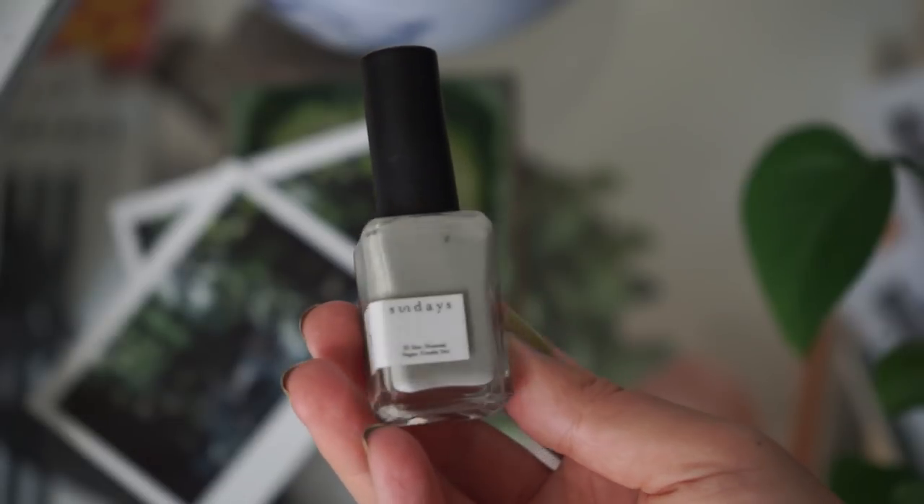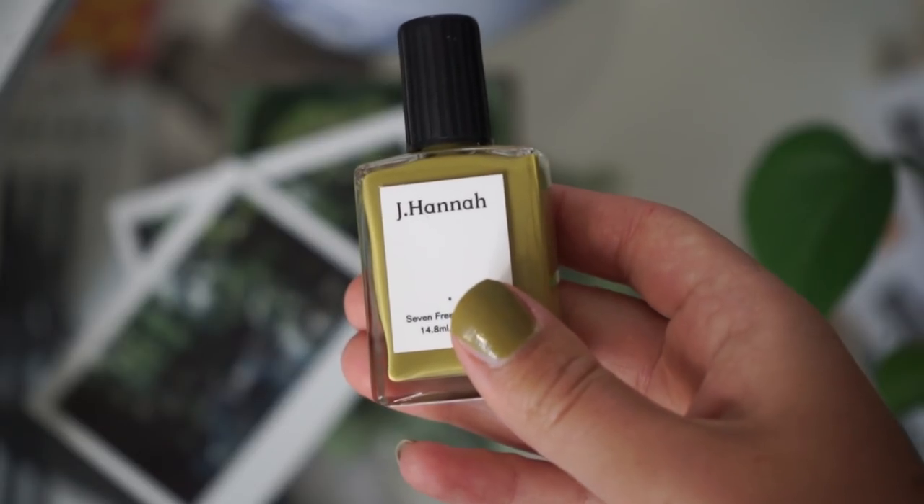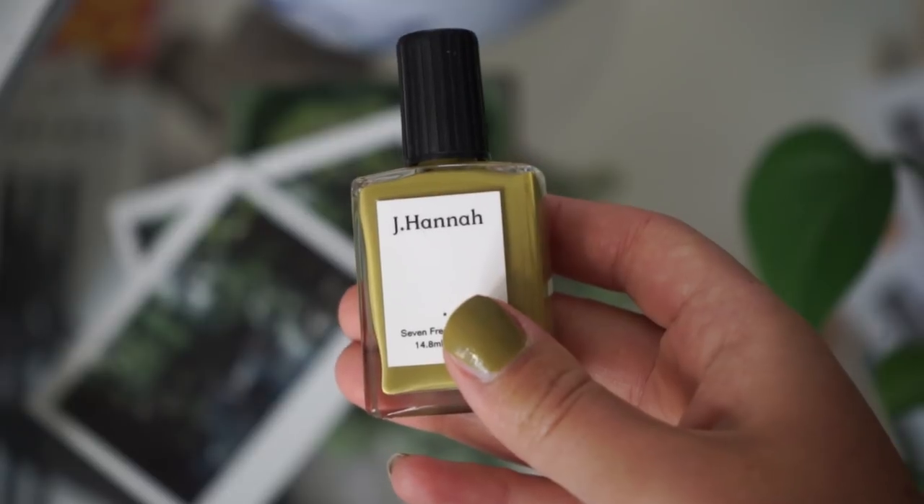Lastly, something a bit more fun — cruelty-free, more natural nail polish. I love the brand Sundays, based out of New York. They're vegan and non-toxic, and this formula stays on for over a week without chipping. Retail is about eighteen dollars, but it's worth it — one salon manicure costs at least fifteen anyway. I've also been trying J. Hannah nail polish, which is seven-free, so a lot of the harmful ingredients in regular nail polish are removed. Love the color I got.